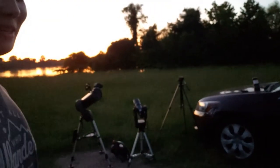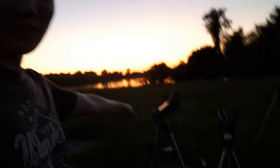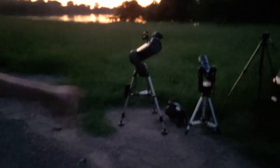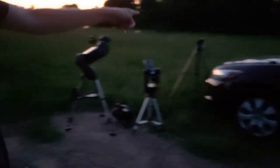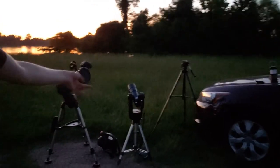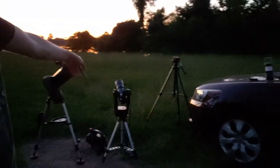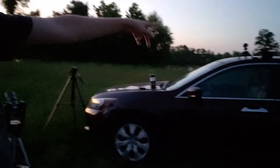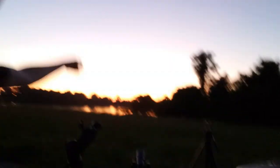We're out here in the normal spot. I actually have a ton of equipment here — I've got my normal Celestron telescope, I've got a Mead that I'm testing out, and I'm also going to try using my phone camera on the Mead telescope. We're also going to use just a regular camera for wide field and try to get what we can of the comet.